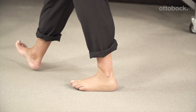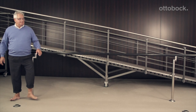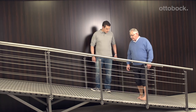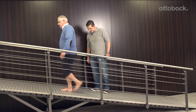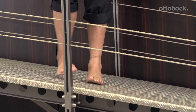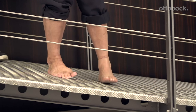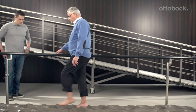This is Mr. Fluegel with his new silicone prosthesis. You can tell that his rollover is much better compared to not wearing a prosthesis. A further great advantage of the silicone prosthesis is that it can be used in any situation, including wet areas, the sauna, or movement therapy.